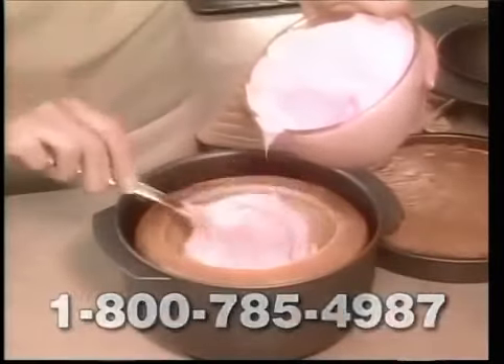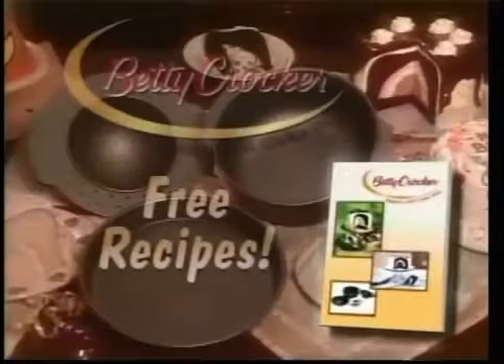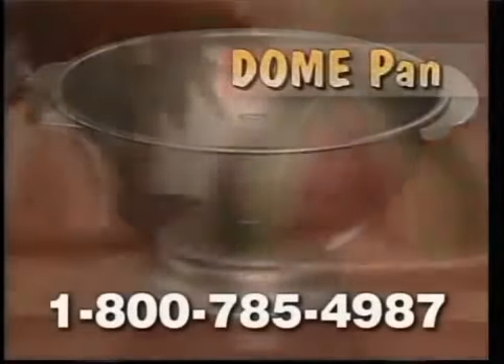When they're done baking, remove the insert and add your filling to the center cavity. In no time, you'll have the greatest cake ever. We'll also include Betty Crocker recipes, plus this special dome pan for holiday cakes or special celebrations — it's yours free, just pay shipping and handling.